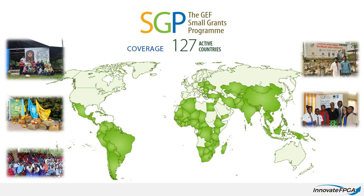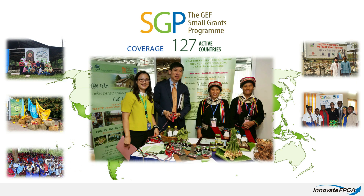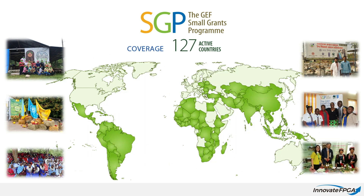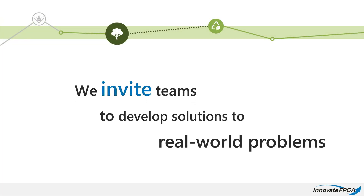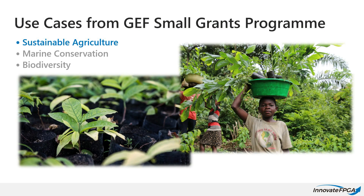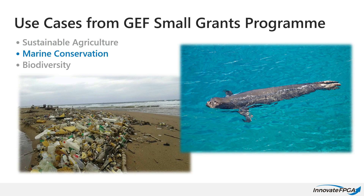Together with the GEF SGP, we are looking for innovative solutions to enhance the work of local communities and civil society organizations via digital technology and FPGAs. We invite teams to develop practical solutions to address real-world problems, and to help in this effort, the SGP has contributed use case scenarios in the areas of sustainable agriculture, marine conservation, and biodiversity.